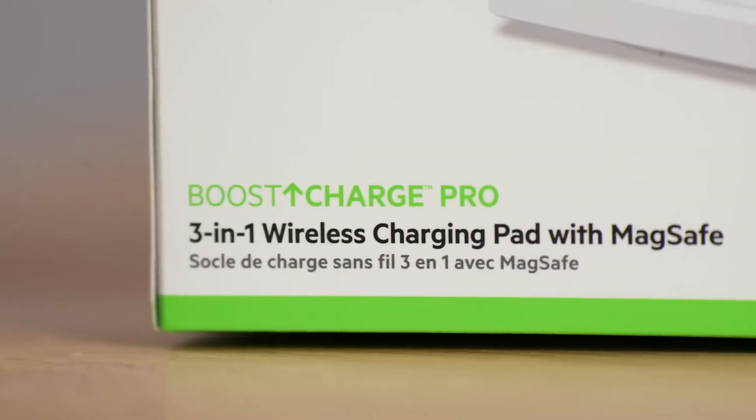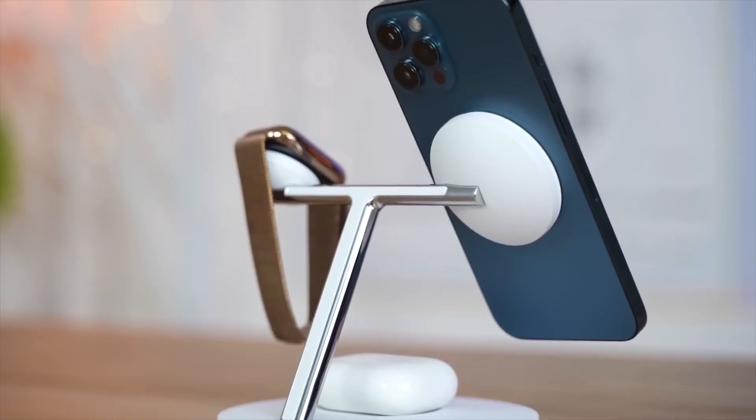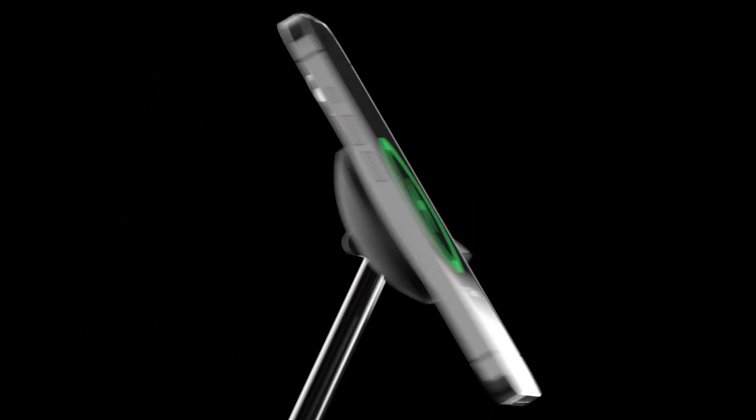The first wireless charger on our list is the Belkin Boost Charge Pro 3-in-1 Wireless Charging Pad with MagSafe. This sleek and stylish charging pad can charge your iPhone, wireless earbuds, and Apple Watch at the same time, at full speed.